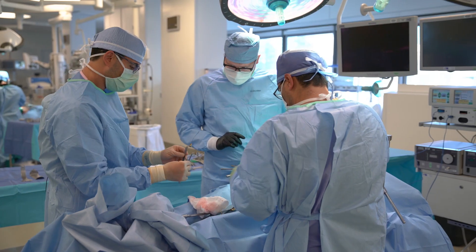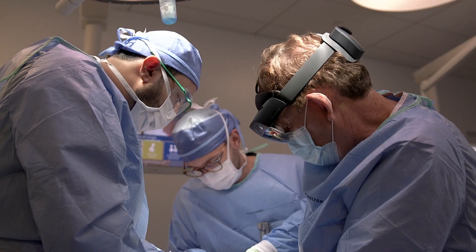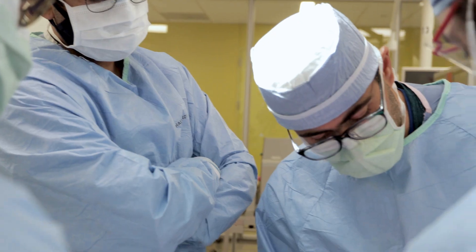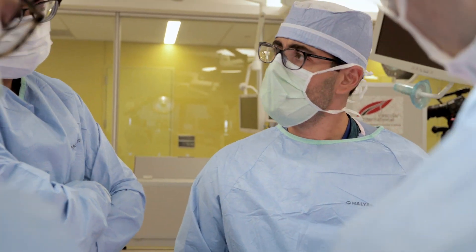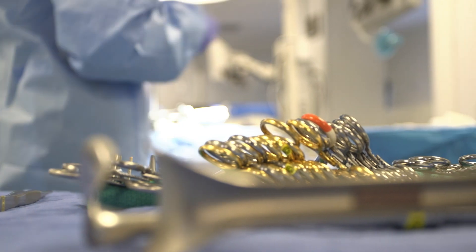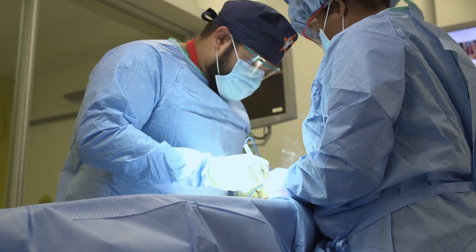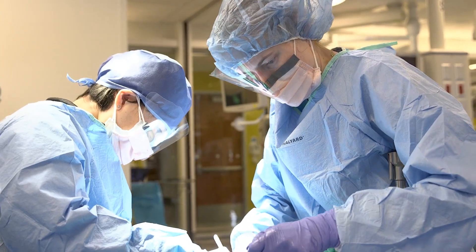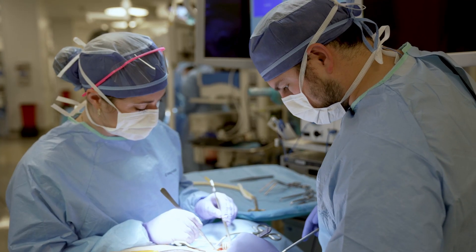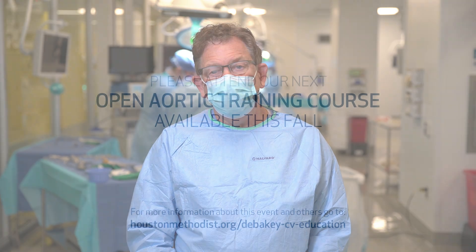I highly recommend any vascular trainee who wants a full rounded experience in vascular surgery training to attend the Open Aortic Workshop. As I said, the operating room is not the time to practice on our patients — you have to be extremely prepared by the time you get there, and this is the best way to do it. Next year we hope to grow this even further, so we'd love to have you come down here to Houston and learn some pearls from the experts in the field.